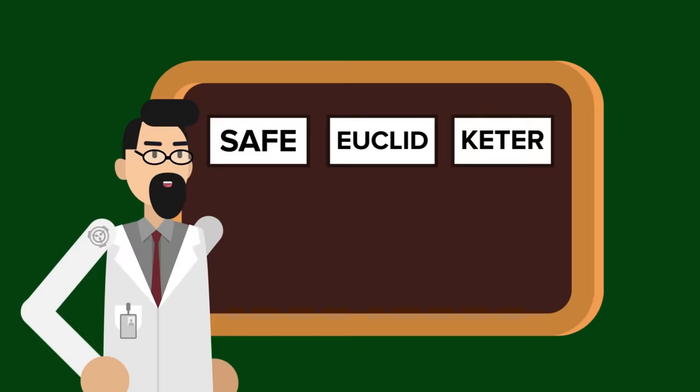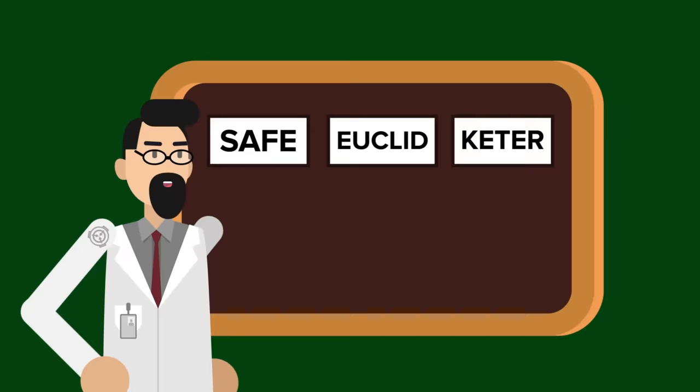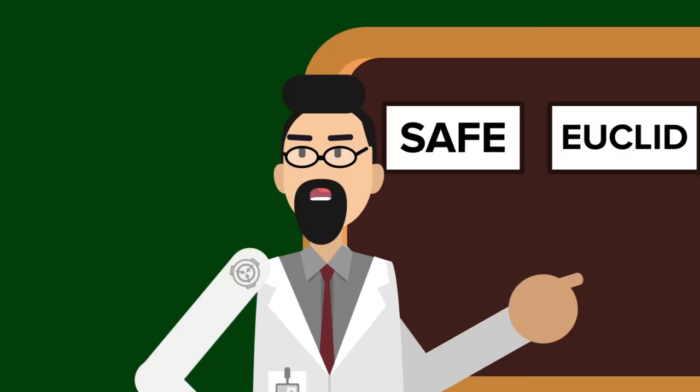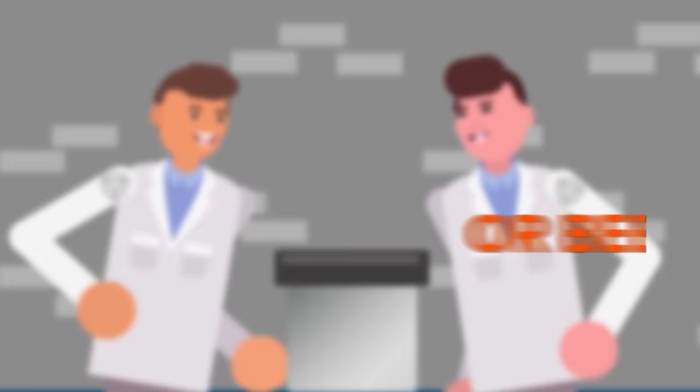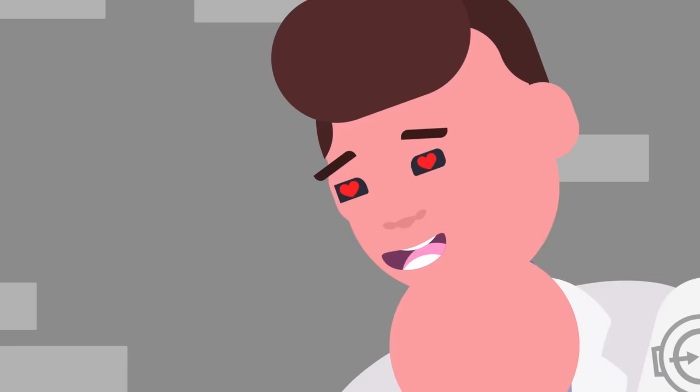It's worth briefly mentioning that there are two other primary object classes that cover most SCPs not under the Safe, Euclid, and Keter banners. These are Thaumiel and Neutralized. Thaumiel anomalies are SCPs that are used to contain other SCPs, such as SCP-3000, the legendary amnestic-producing Anatashisha. Neutralized anomalies are objects that either have lost their anomalous qualities or been straight up destroyed, a good example being SCP-1762, the cardboard box which used to contain the Land of Fantasy.